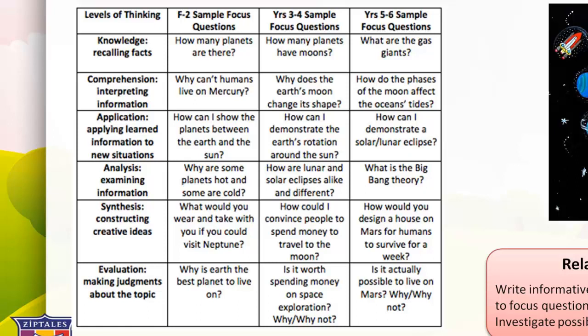The next level is comprehension — interpreting information. Sample questions: F to 2, why can't humans live on Mercury? Years 3 and 4, why does the Earth's Moon change its shape? Years 5 and 6, how do the phases of the Moon affect the ocean's tides? The next level is application — applying learned information to new situations. Sample questions: F to 2, how can I show the planets between the Earth and the Sun? Years 3 and 4, how can I demonstrate the Earth's rotation around the Sun? Years 5 and 6, how can I demonstrate a solar or lunar eclipse?